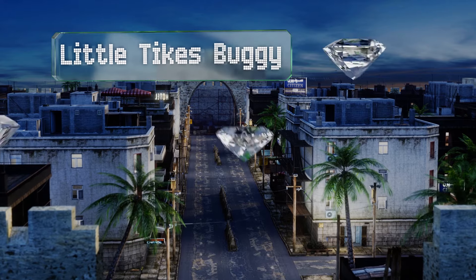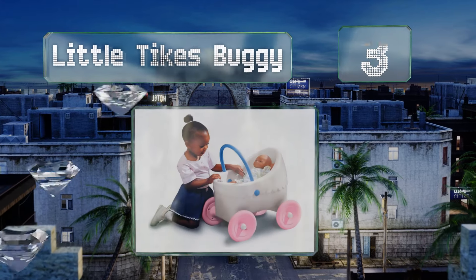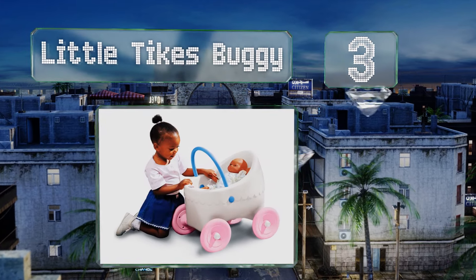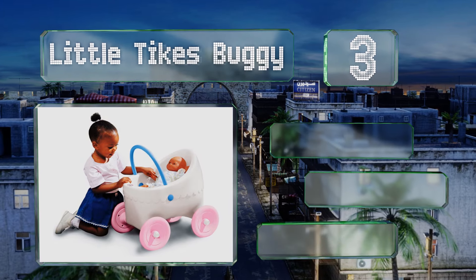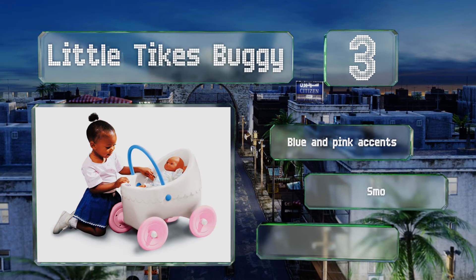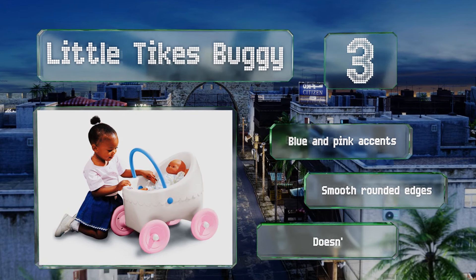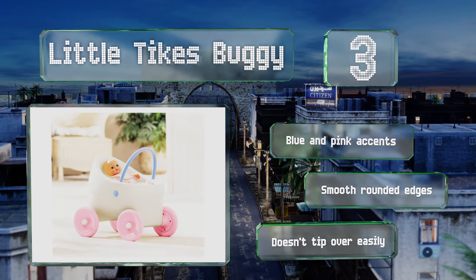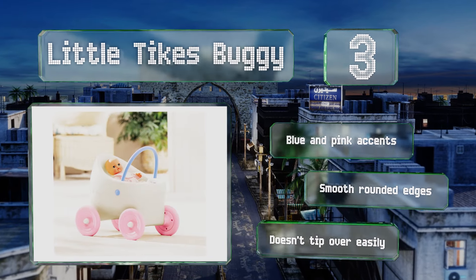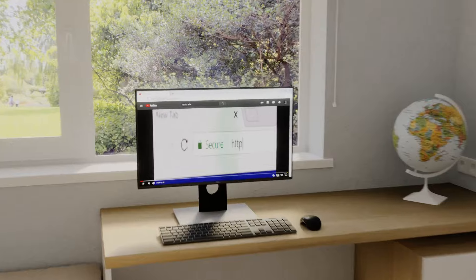Nearing the top of our list at number three, perfectly sized for new walkers, the Little Tykes Buggy is easy to push for toddlers as young as 18 months. The stable, smooth wheels function well indoors and out, and it's constructed from a durable plastic that can be wiped clean quickly. It sports blue and pink accents and smooth rounded edges, and it doesn't tip over easily either.